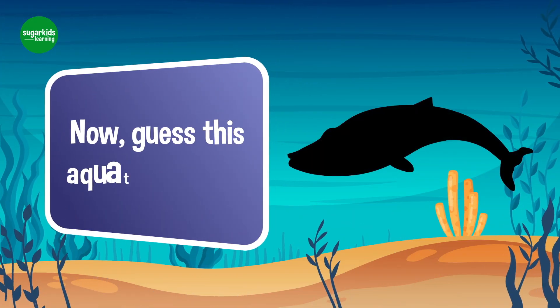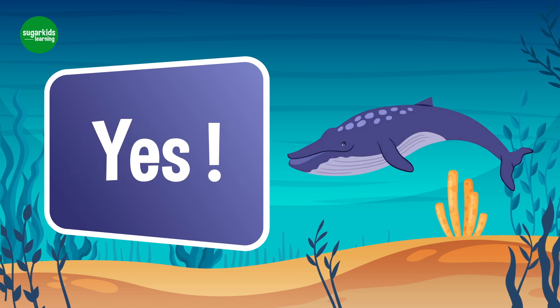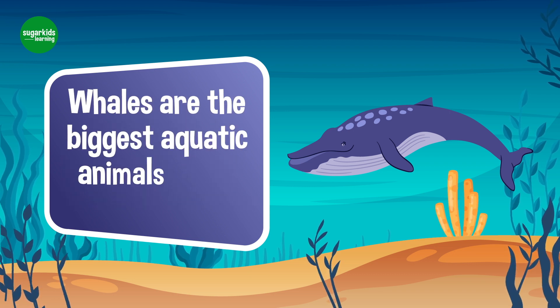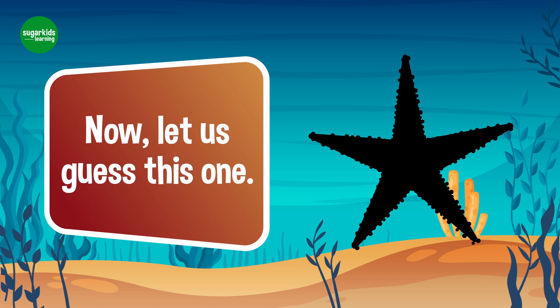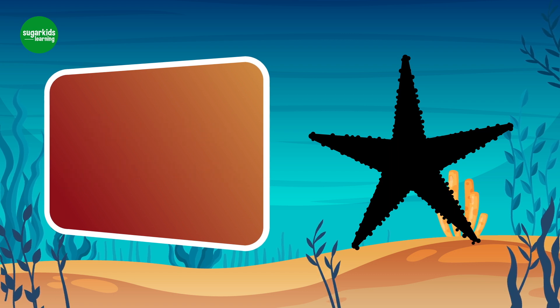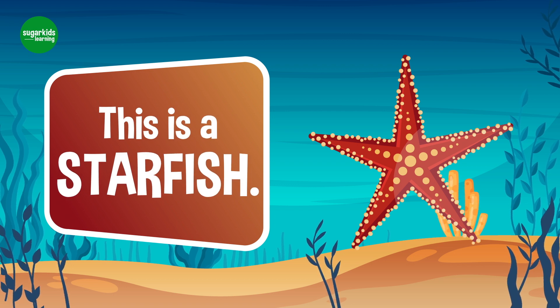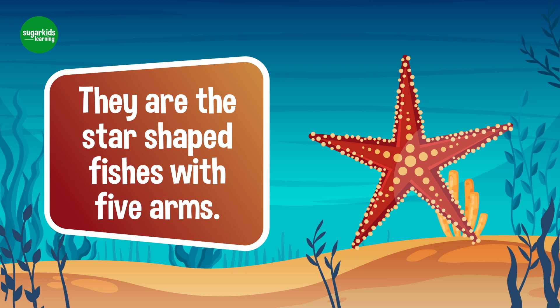Now, guess this aquatic animal. Yes, this is a whale. Whales are the biggest aquatic animals in the world. Now, let us guess this one. Yes, this is a starfish. They are star-shaped fishes with five arms.